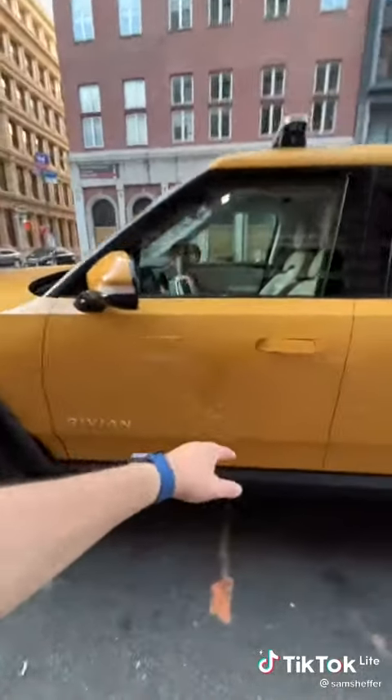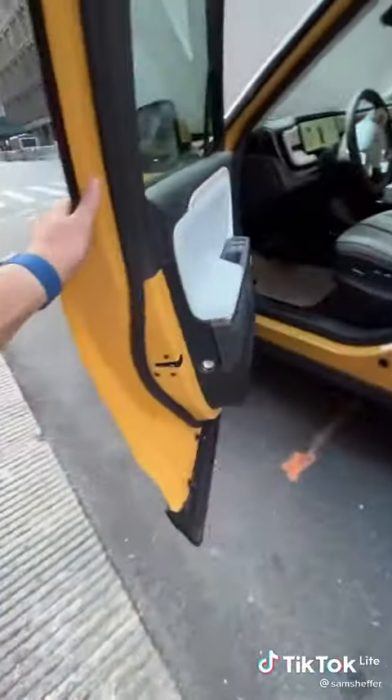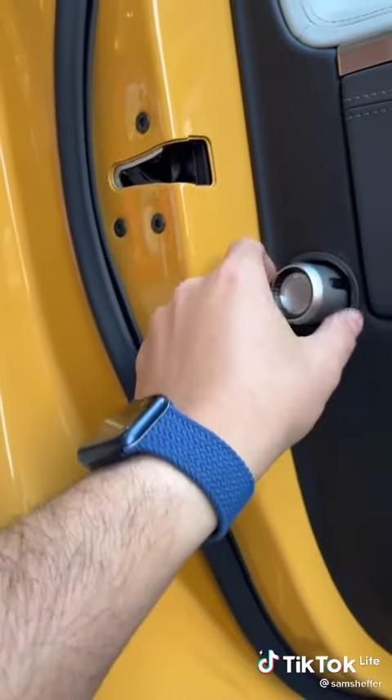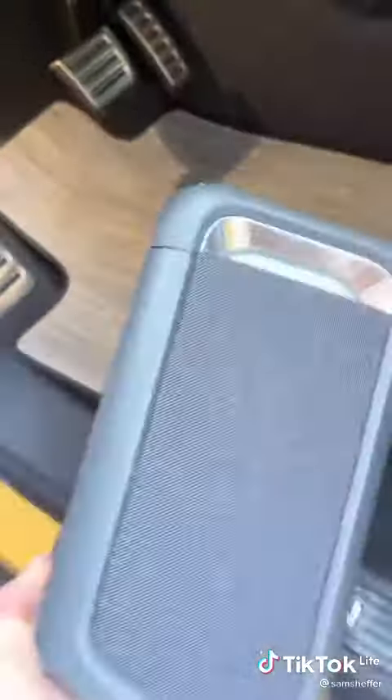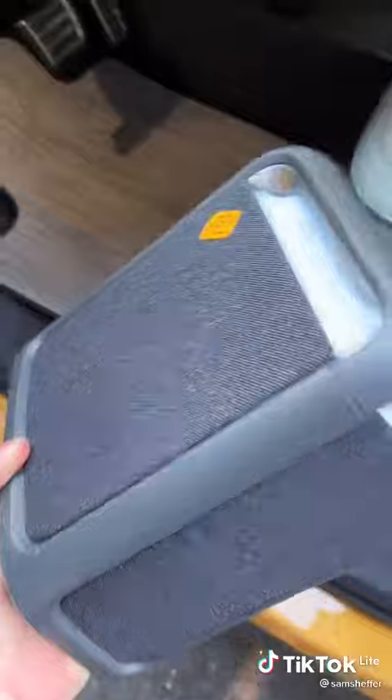So in case of emergency, check this out — inside the door is a built-in flashlight. How cool is that? And if the flashlight wasn't enough, inside this center console there's a portable Bluetooth speaker that charges in here.